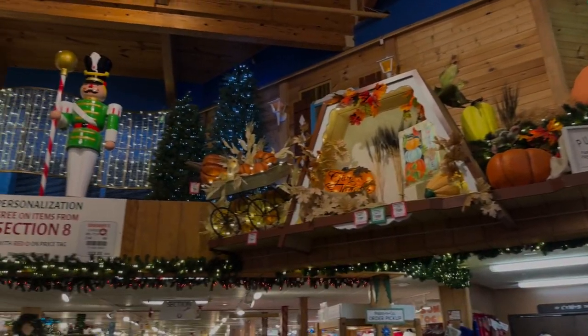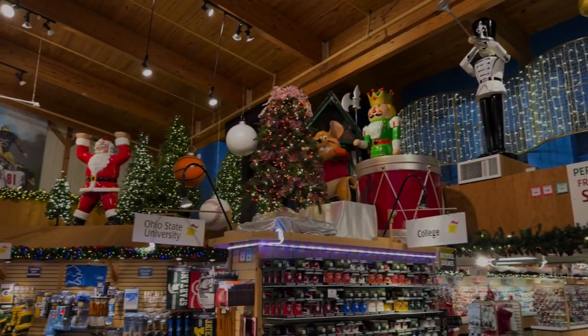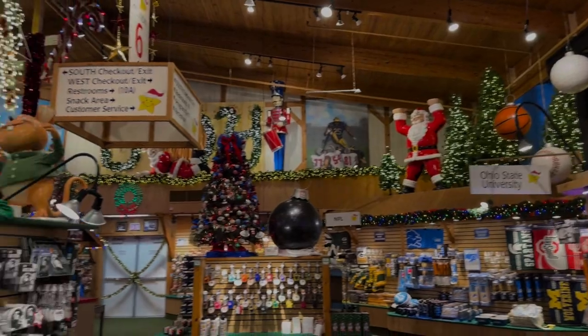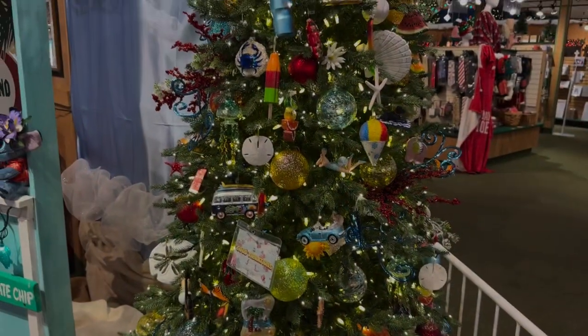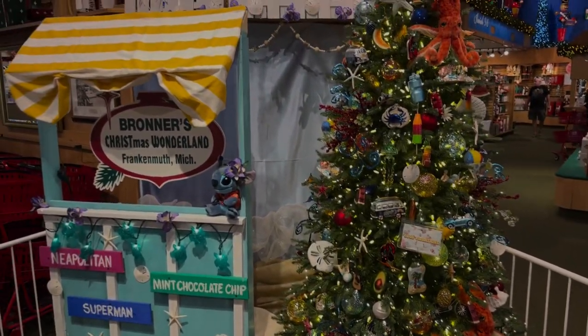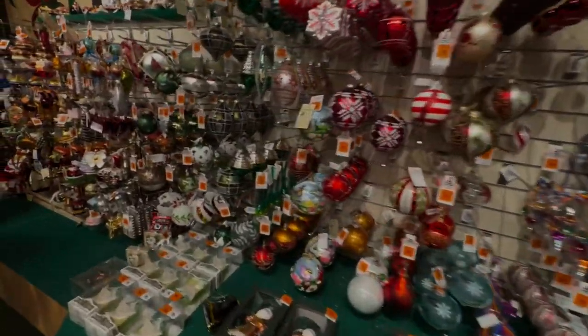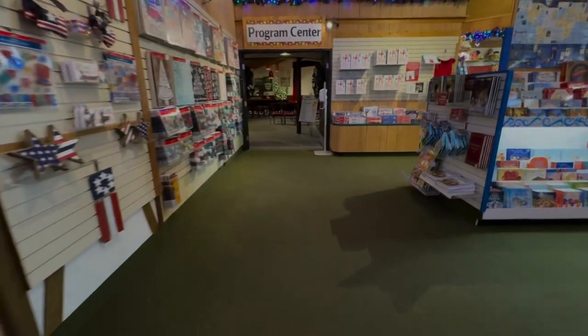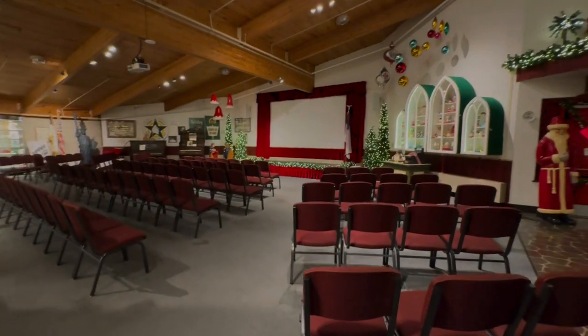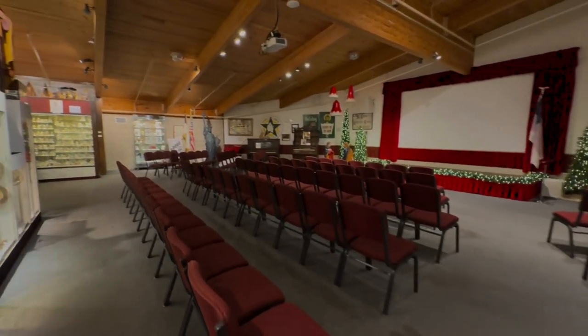Hey, listen to that song playing — one of my favorites. Again, don't forget to look up because you don't want to miss what's up top. Great theming, but also everything is for sale. Here's a fun way to do a non-traditional Christmas tree or something for the summer — it's a cool idea. They also have a program center here where they run a movie about the history of Bronner's Christmas Store and their contributions to the area.